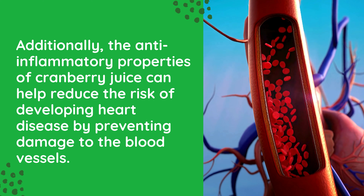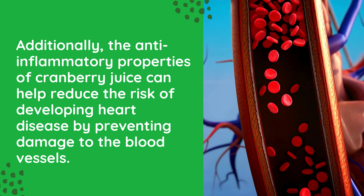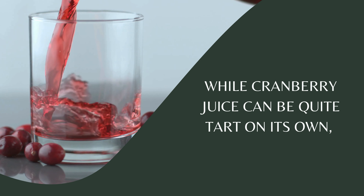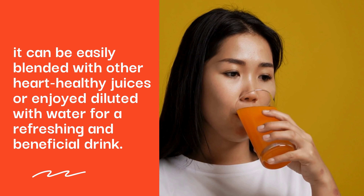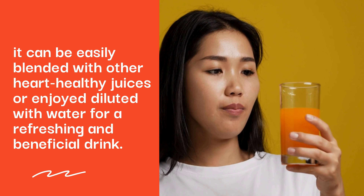Additionally, the anti-inflammatory properties of cranberry juice can help reduce the risk of developing heart disease by preventing damage to the blood vessels. While cranberry juice can be quite tart on its own, it can be easily blended with other heart-healthy juices or enjoyed diluted with water for a refreshing and beneficial drink.